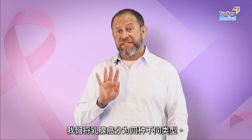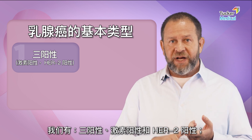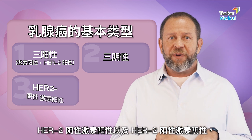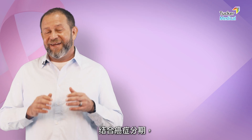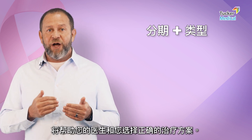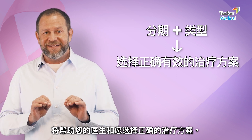This helps us subtype breast cancer into four different types: triple positive (hormone positive and HER2 positive), triple negative (no markers), HER2-positive with hormones, and HER2-positive without hormones. Those are the four basic subtypes of breast cancer, combined with the stage. Knowing this biological subtype is going to help your doctor and help you choose the right curative treatment plan.